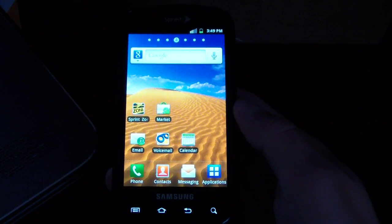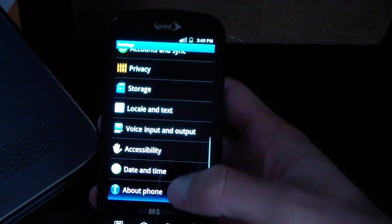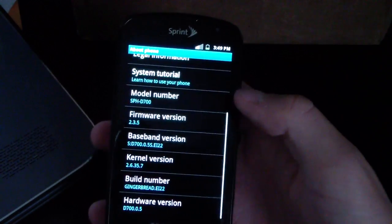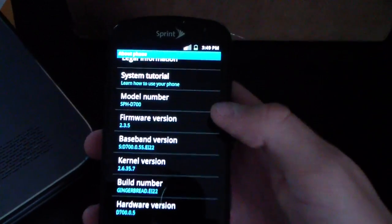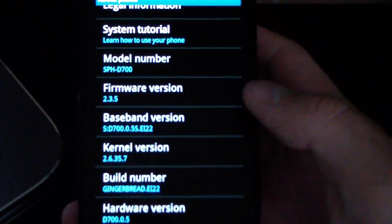It was released over the air today, November 9th. To show you I'm on it, I'm going to hit menu settings, go to about phone, and as you can see right there, firmware version 2.3.5 and build number Gingerbread EI22 right there.